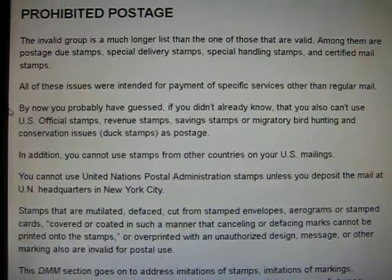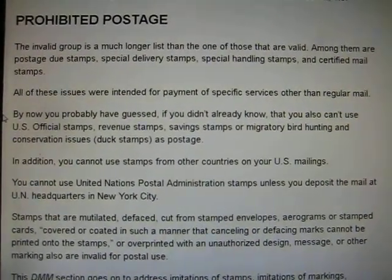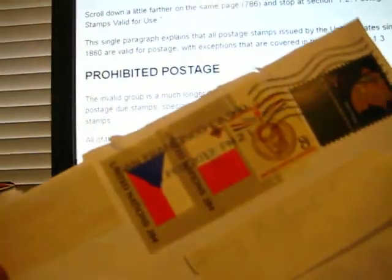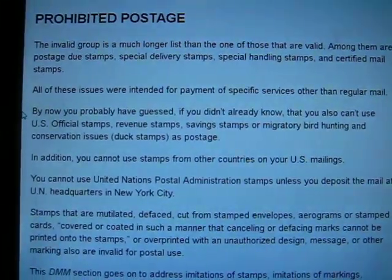The machine doesn't look at the stamps, so use them at your own risk, but that's kind of a weird deal. I've never seen that before. I'm going to show that to my friends at the stamp shop and see what they think. That's all I've got for you, and thank you for watching.